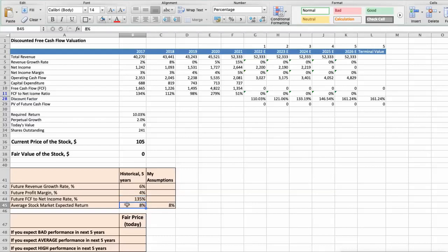We expect an 8% per year average stock market return. Now let's consider three different scenarios for Best Buy: Bad, Average, and Good. First scenario — Best Buy will have bad performance in the next 5 years. Future revenue growth rate would be below 4%, future profit margin would be below 3%, and future free cash flow to net income rate would be below 80%. In this case, the fair value of the stock today would be below $142.